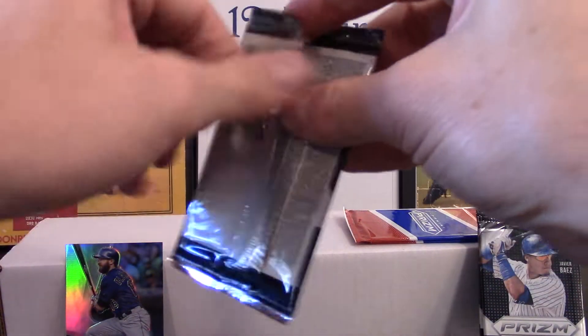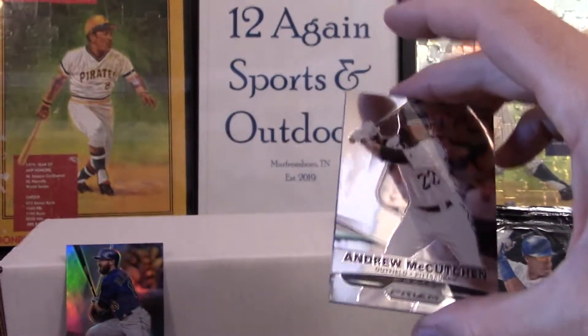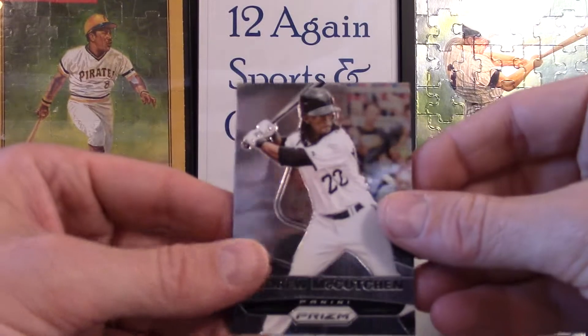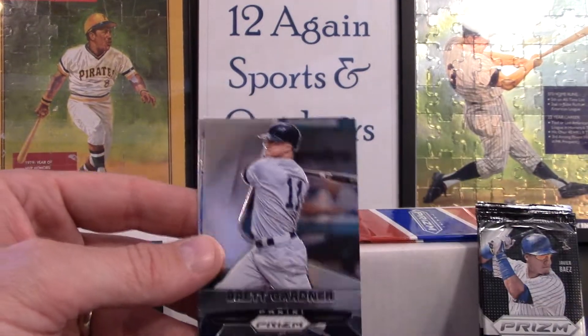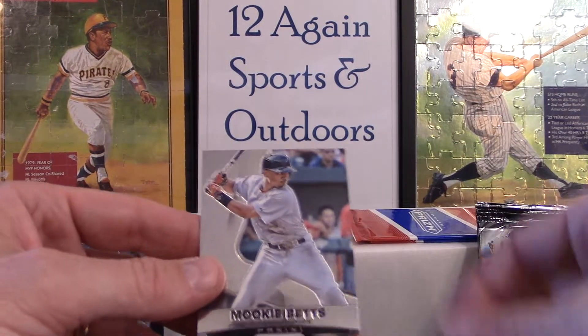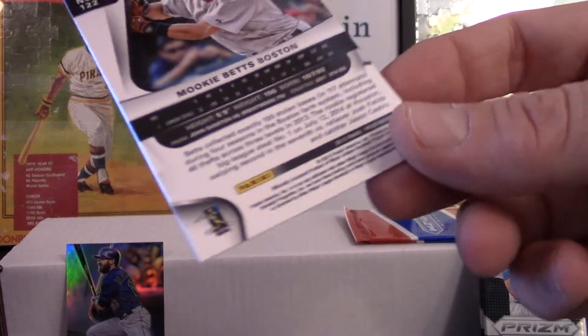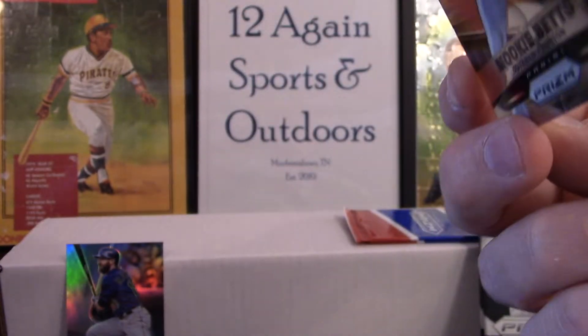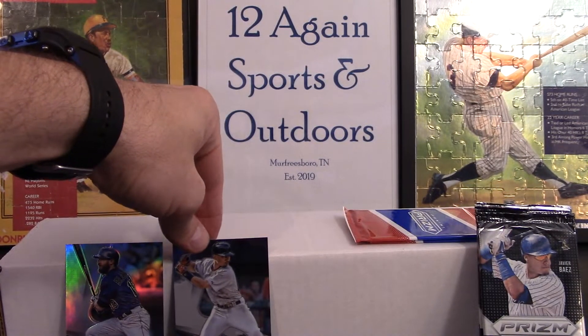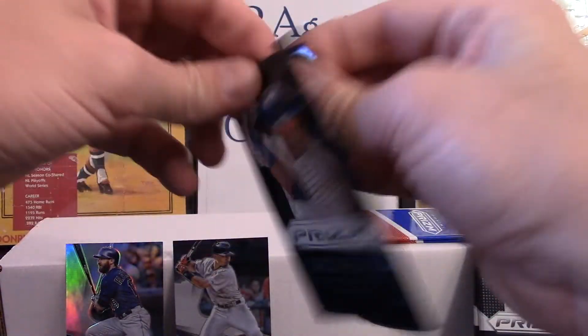These packs can be quite tough to get into, so if I start crying you'll understand why. I think I saw a good card on the back there. Got an Andrew McCutchen, Brett Gardner, Terrence Gore, and my guy Mr. Mookie Betts. These are 2015 cards, which is pretty sweet — glad to have that one.